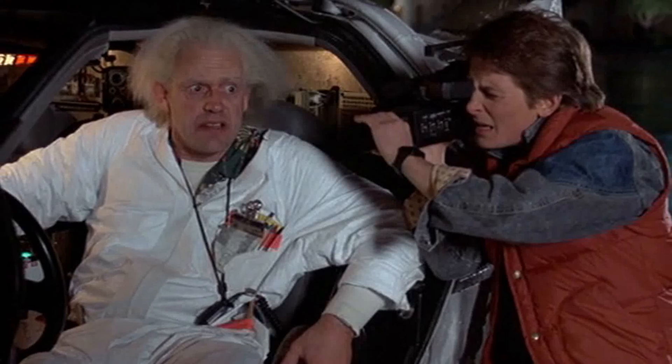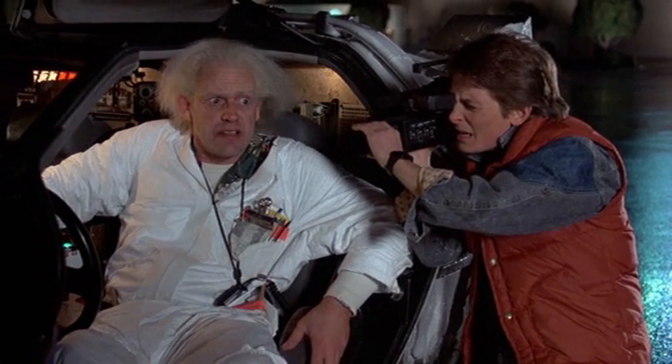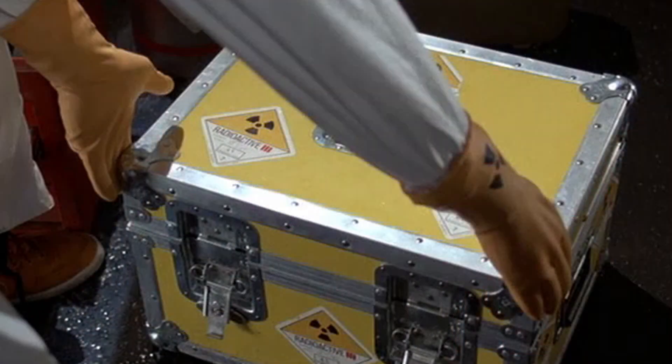Hello and welcome to Sci-Fi Shorts. Plutonium is a radioactive chemical element with the chemical symbol PU and the atomic number 94.